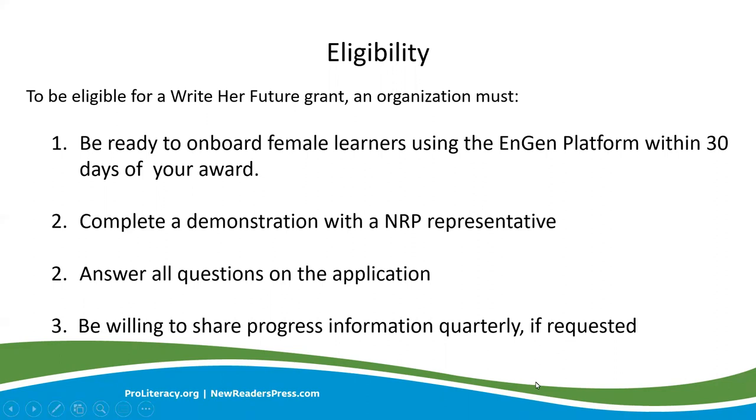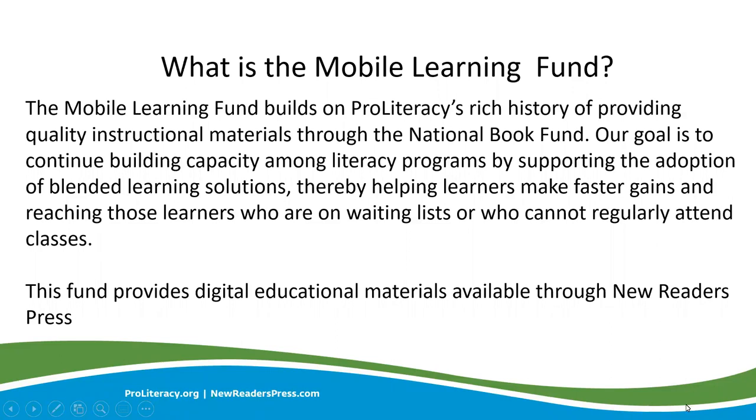The last fund we'll be sharing today is the Mobile Learning Fund. Adult literacy instructors are increasingly using technology as a way to supplement learning. The Mobile Learning Fund assists in introducing technology to their learners. Many programs are operating without appropriate technology solutions to support their curriculum. The Mobile Learning Fund offers proven solutions that are affordable, easy to use, and engaging for learners. Virtual learning has become more important than ever, and the Mobile Learning Fund can fill the gap for your program and your learners. By the way, if you have male English language learners, you can apply for ENGINE licenses through the Mobile Learning Fund.